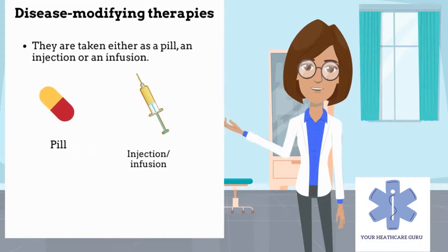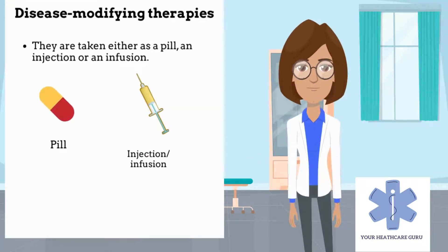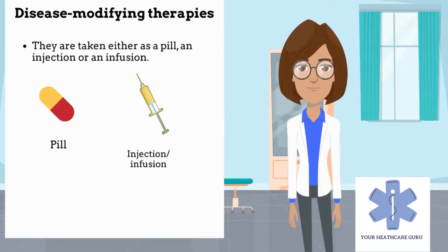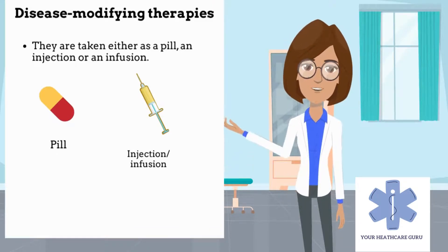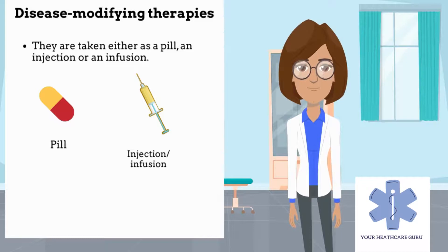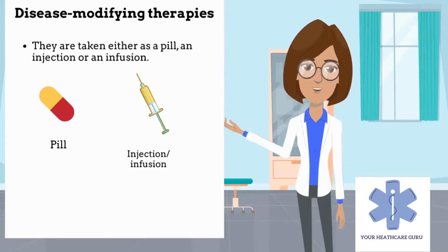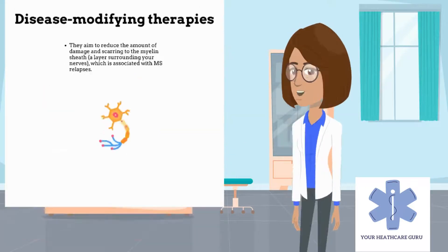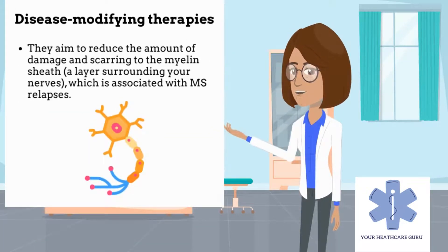Although MS can't be cured, there are medicines that can help people have fewer and less severe relapses. These are called disease-modifying therapies. They are taken either as a pill, an injection, or an infusion. They aim to reduce the amount of damage and scarring to the myelin sheath, which is associated with MS relapses. These treatments may also help to slow worsening disability in MS, although definitive research into their long-term benefits is limited.